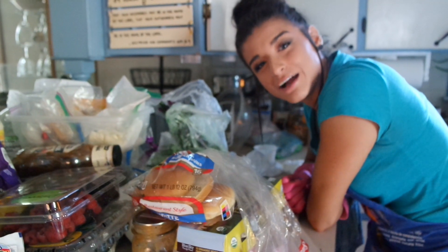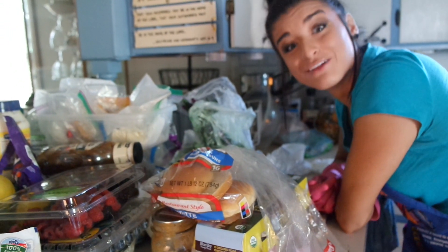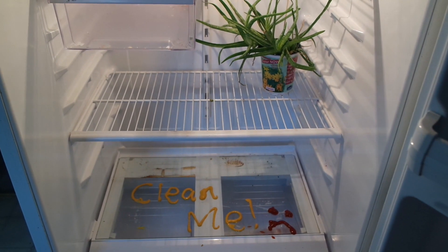You know the saying, a pile of trash — this is literally a pile of trash. Does your refrigerator look like this? Nasty onion peels, stains, plants are starting to grow, 'clean me' is written, pink things smeared all over the place. If this looks familiar, I think it's time to clean.